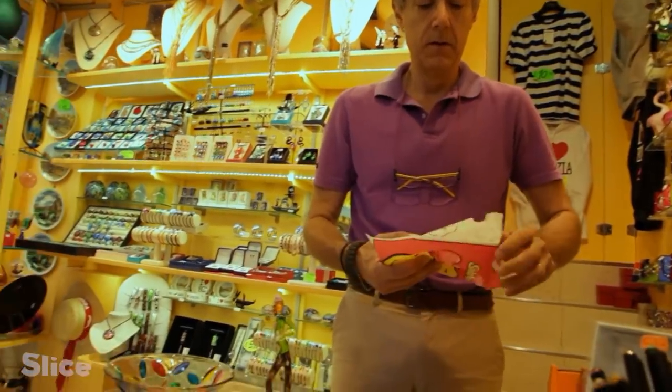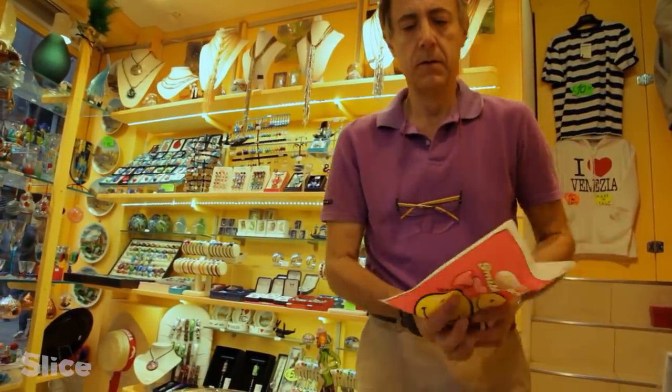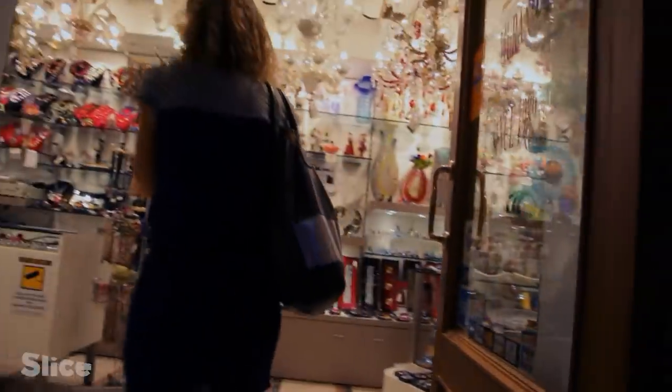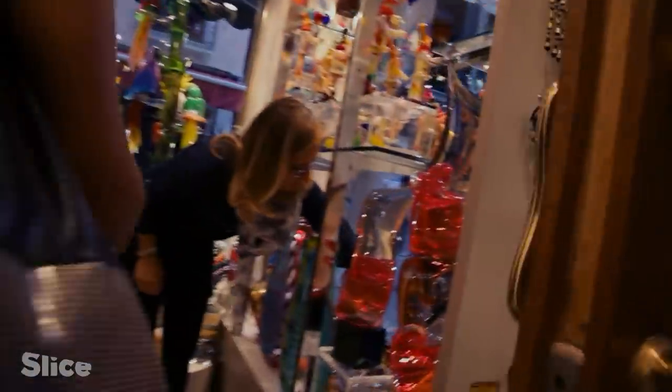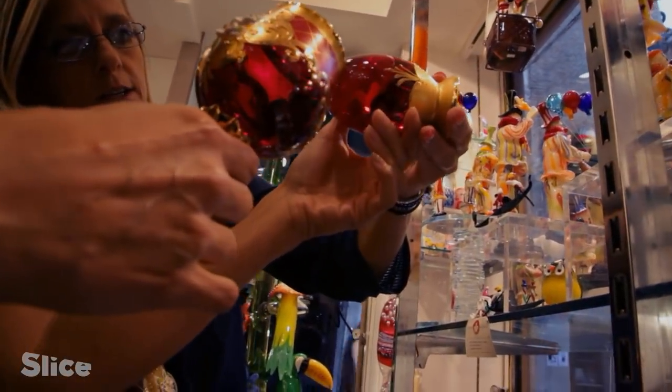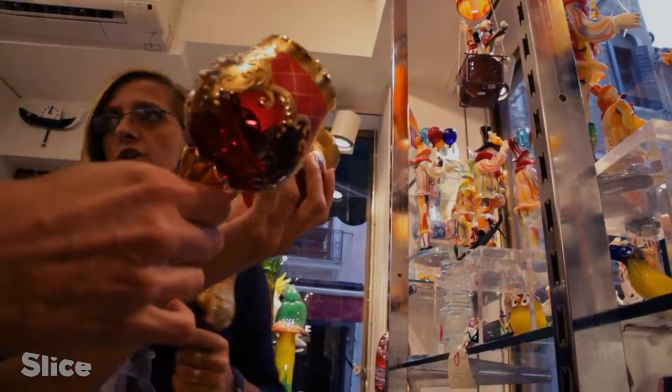If we are to believe this dealer, this 29-euro horse is a genuine Murano. In another, much more luxurious shop, we choose a small, very expensive vase. This little vase is 60 euros, with a small discount.